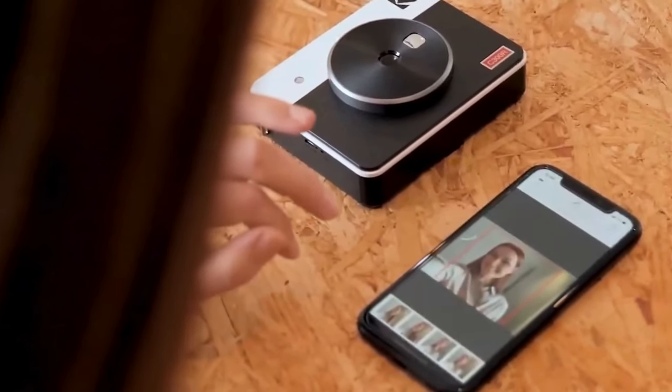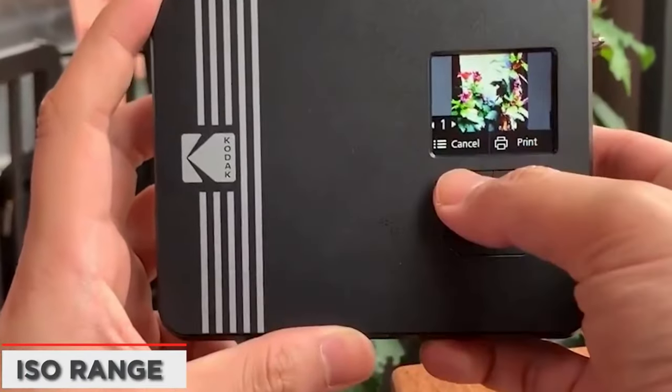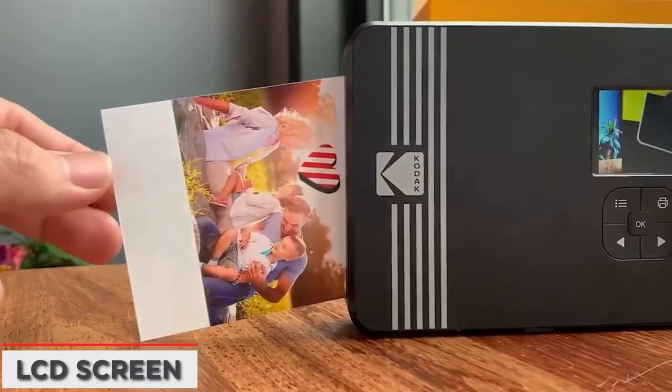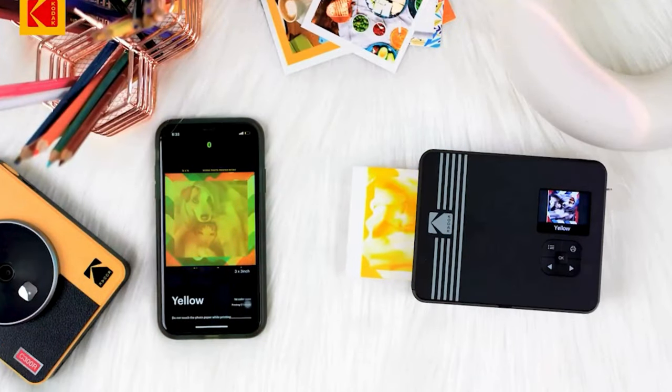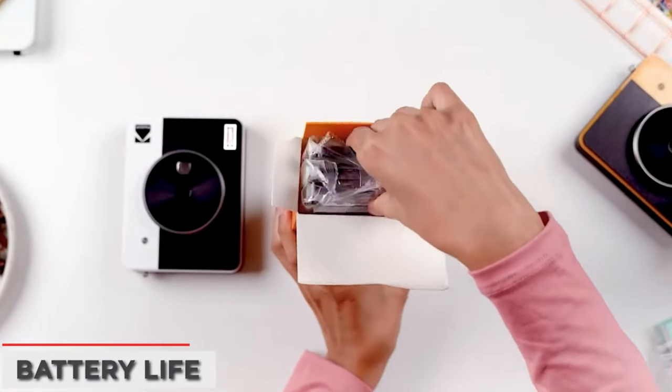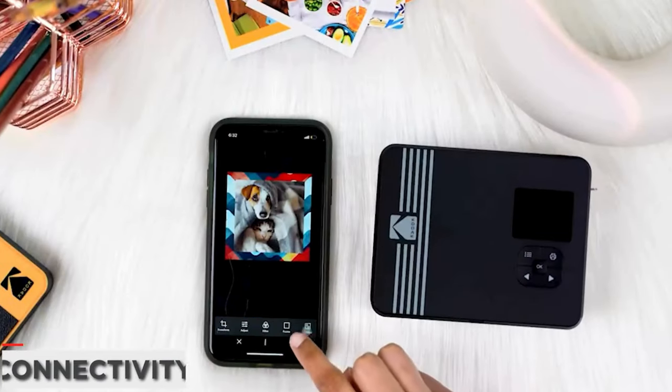The Mini 3 Retro is available in three colors, including Kodak's iconic yellow. Like the other mini printers on this list, you can download an app to edit your images. You can customize the border with a number of templates and even create a collage with up to four photos on a single print. According to Kodak, the images you print should last up to 100 years.